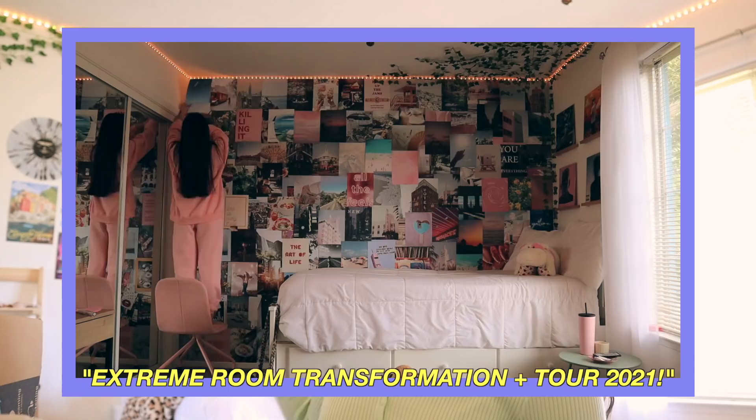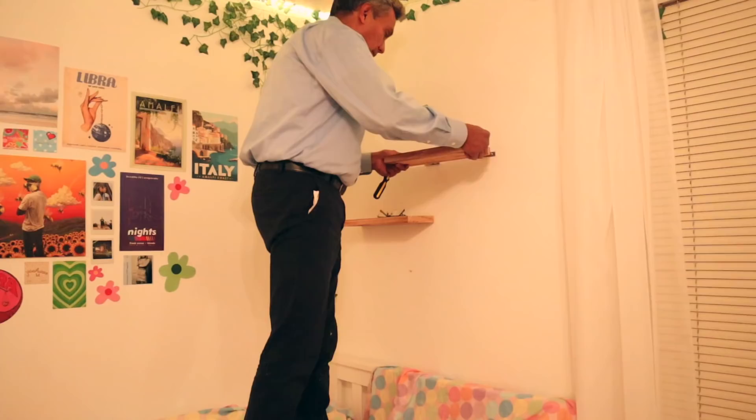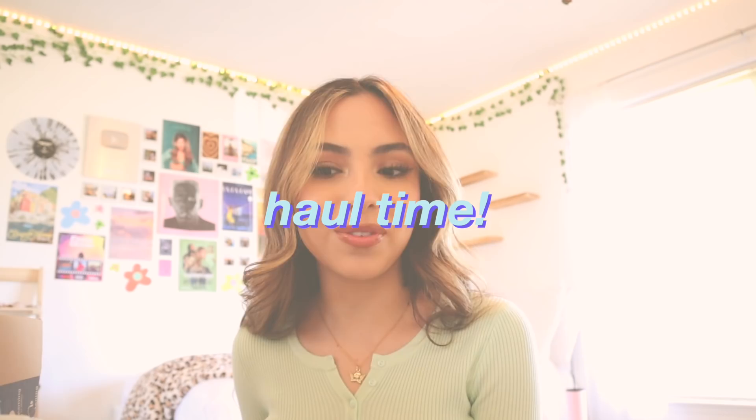Hello everybody, welcome back to my channel! Today I'm going to be decorating my room a little bit. I decided I didn't like the tapestry that was here before because I want more of my walls to show. Ever since I took that huge collage wall down, I realized how much cleaner and brighter my room looks with more white walls showing. Last night I took down the tapestry and my parents helped me put up some shelves from Amazon. Today I'm going to be decorating the shelves and making some stuff for them — first, let's do a little haul of everything I got.